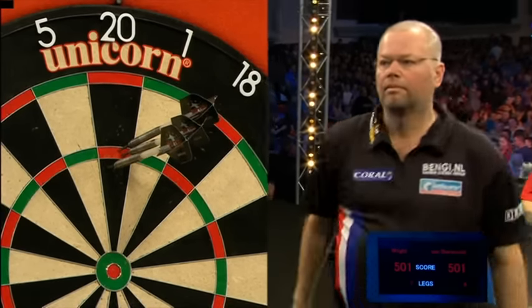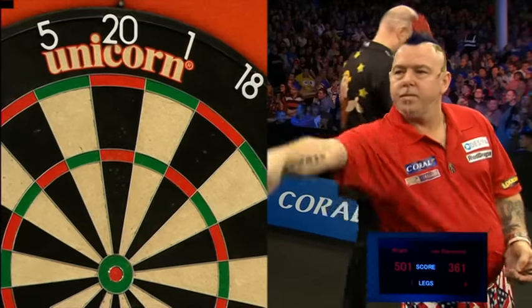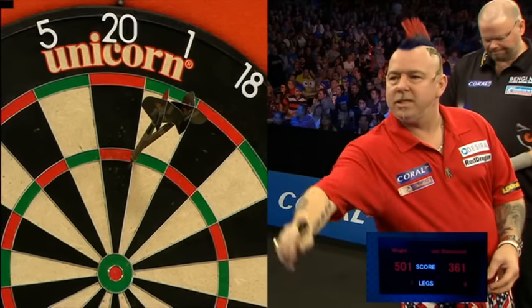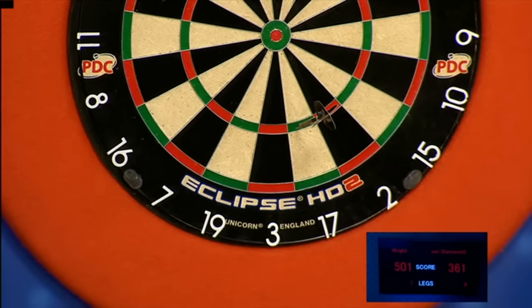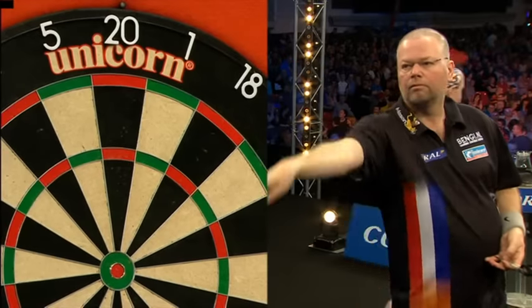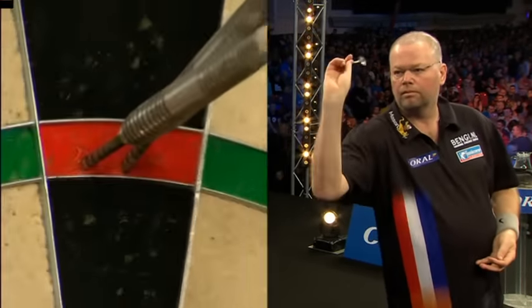We've had some incredible drama, we really have. Norris beating Heibrex 10-9. Price beating White 10-9. Gurney a 10-9 winner over Simon Whitmore. And I'm sure right here, right now, Peter Wright would take this match going to a deciding leg.